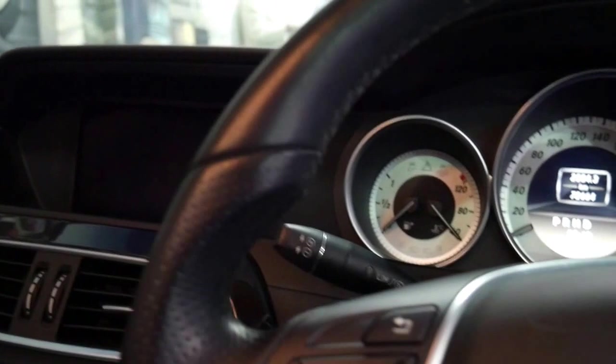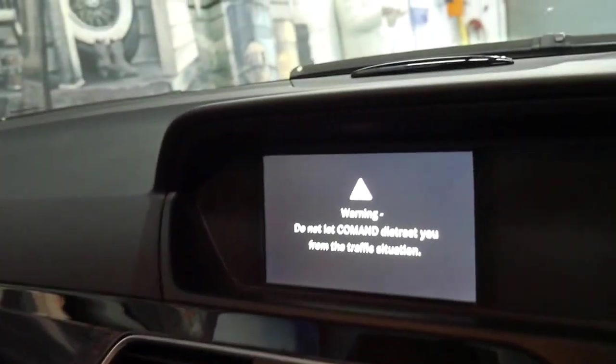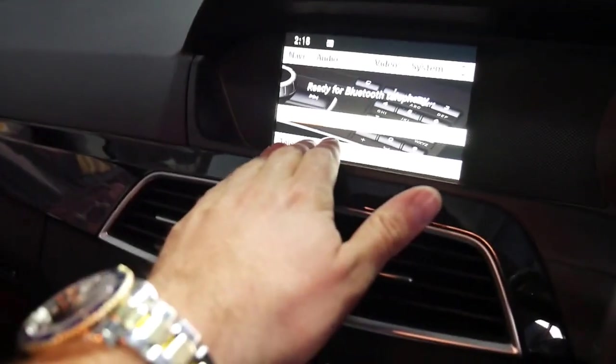It's done 72,000 kilometres since new. It's got navigation and it's got the in-dash screen now.